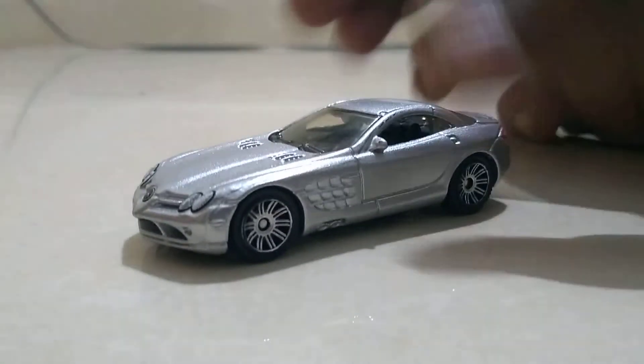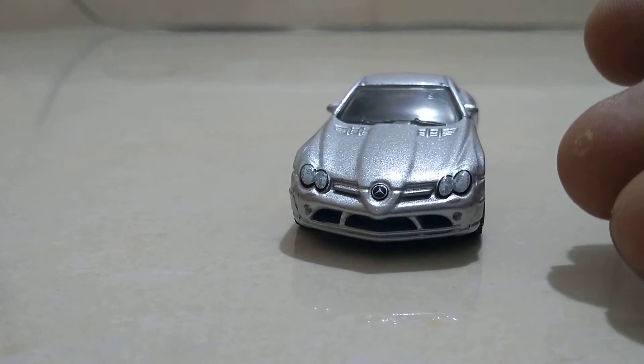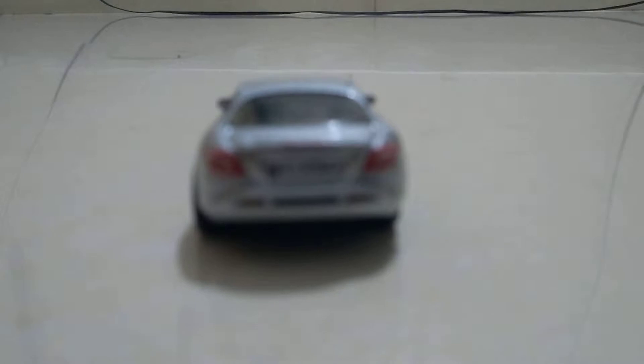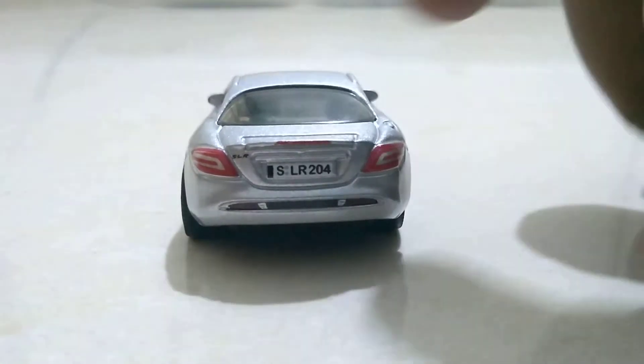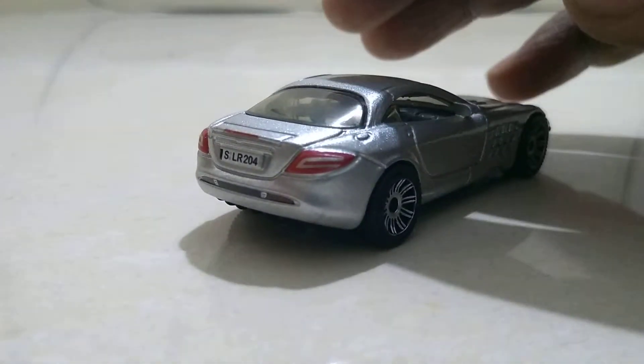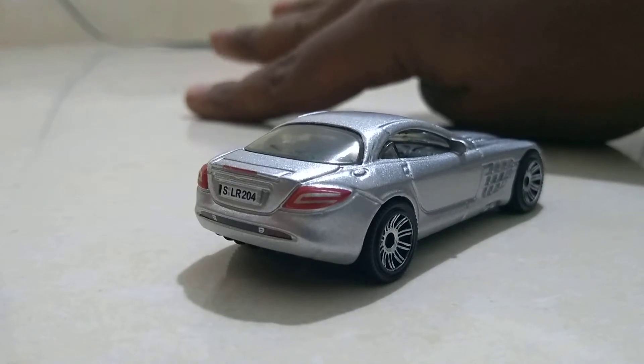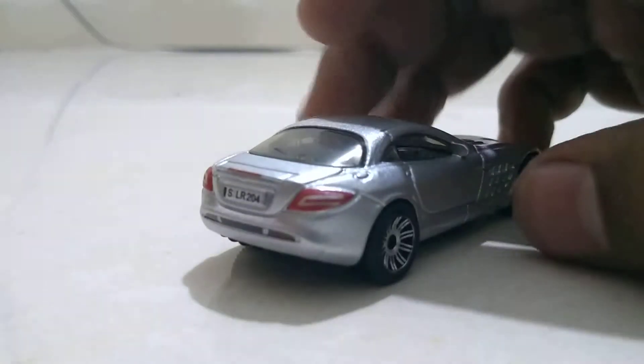The review is getting longer day by day. Let's get to it. It's got front headlights, a beautiful logo, and nine or ten spoke wheels. There are also red lights, nice detail, a number plate, and a spoiler.